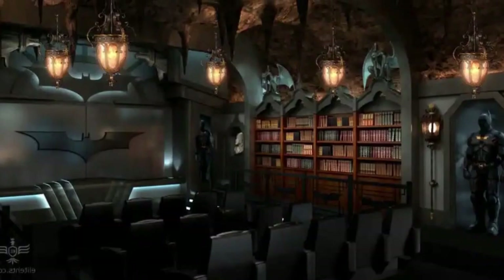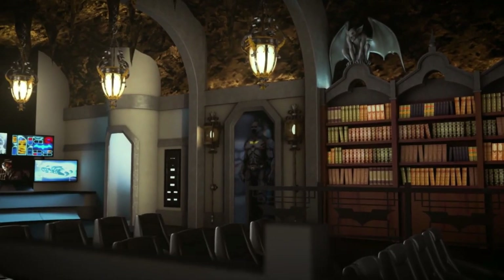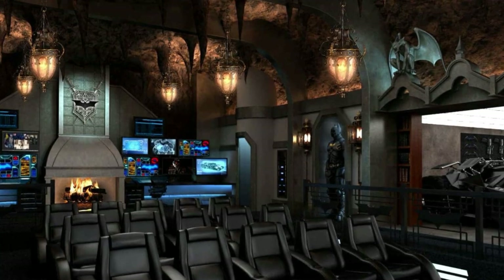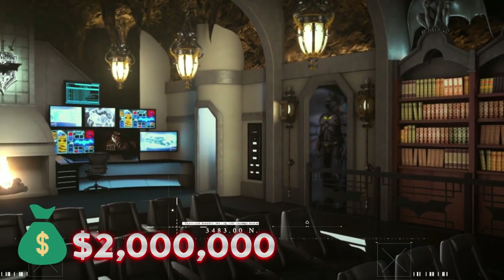The seats are designed to resemble the inside of the Batmobile, and there is a secret exit through a tunnel. Despite lacking Alfred, the Dark Knight Home Theater offers a unique experience for Batman enthusiasts. The price is $2 million.